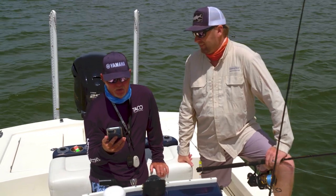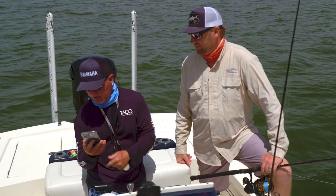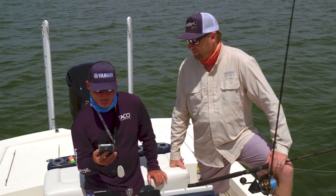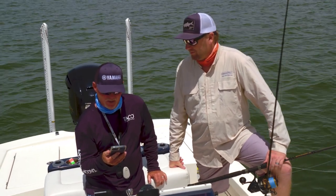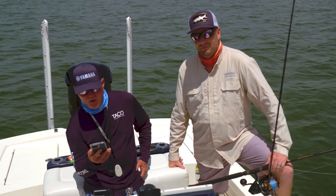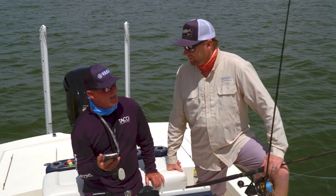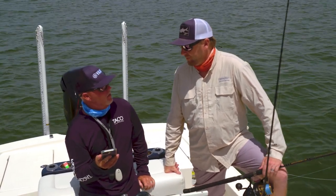Looking at the charge on the app on my iPhone — we're at house battery 12.9, because the Garmin's on and the bubbler's been running. We also turn the live well on to get new water. More importantly, the trolling motor batteries are 12.71 and 12.75.